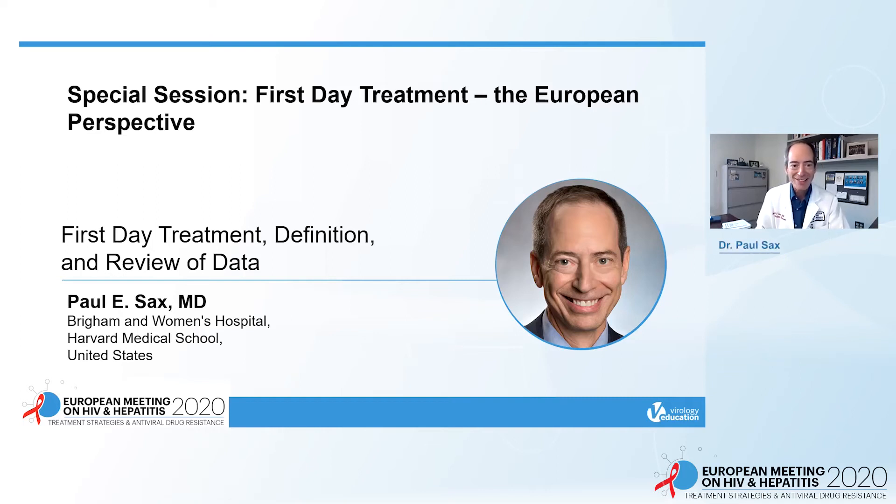Hi, my name is Dr. Paul Sachs, and thank you for joining us today as I review first-day treatment — definition and review of the data.